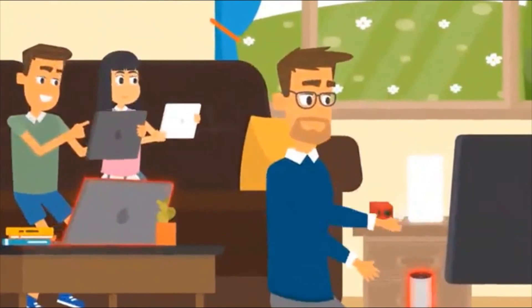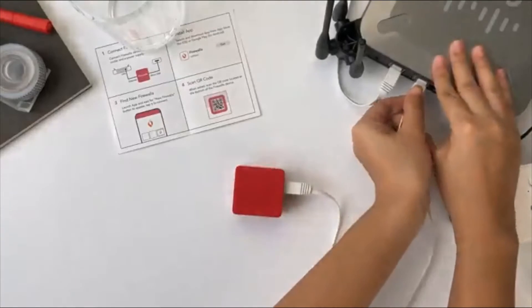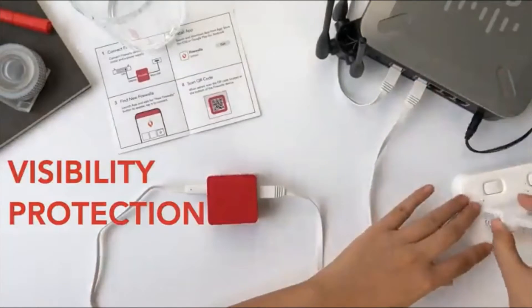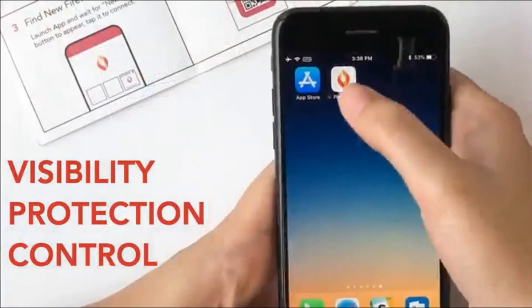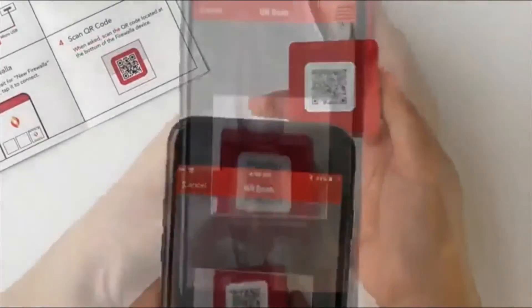Pretty overwhelming, huh? Take this. It's Firewalla, an intelligent cybersecurity device that gives you visibility, protection, and control of your digital world. Go ahead, install Firewalla on your router. Pretty simple, right?